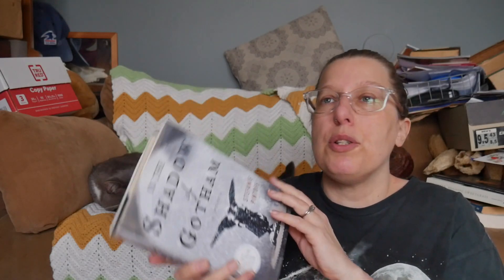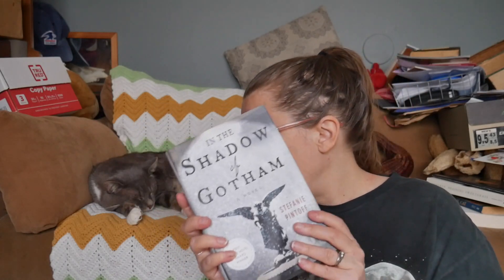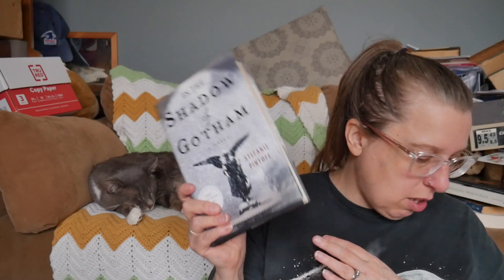Here we have In the Shadow of Gotham, a novel by Stephanie Pintoff. This seems to be about a detective in New York who moves to the countryside. This could be really interesting but I have so many books, especially so many mysteries I'd love to get to, that I think this one can get unhauled.